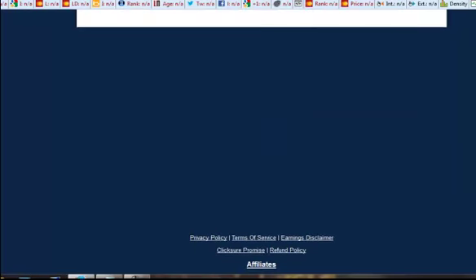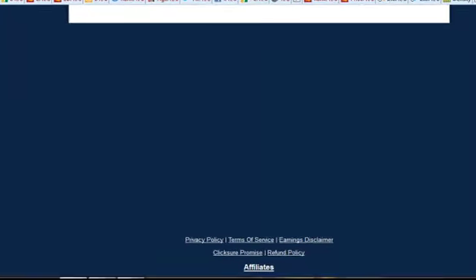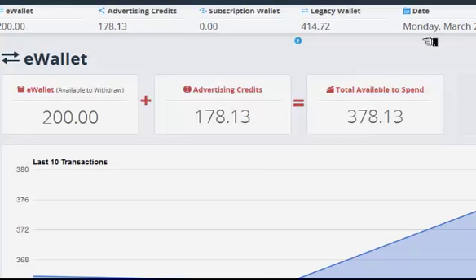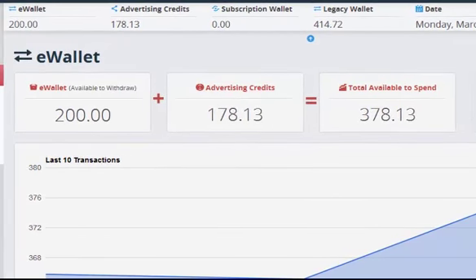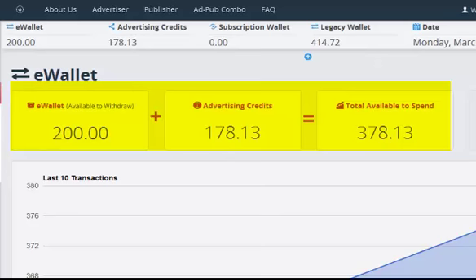All right, that's the capture page there. Here we are, we're going inside and taking a look at an e-wallet. We can see this is a back office in the e-wallet where there is money in the e-wallet, money in the legacy wallet, and there are advertising credits available.